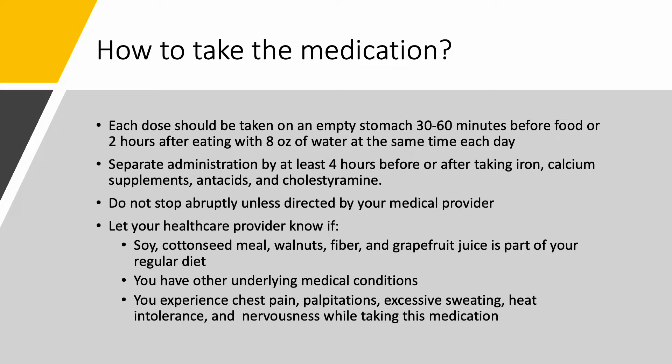It's important that you do not stop this medication abruptly unless directed by your medical provider. You should let your healthcare provider know if you have soy, cottonseed meal, walnuts, fiber, and grapefruit juice as part of your regular diet, as it may interact with this medication. Also, let us know if you have other underlying medical conditions and if you experience any adverse effects while taking this medication, as this may be signs of worsening disease or overdose.